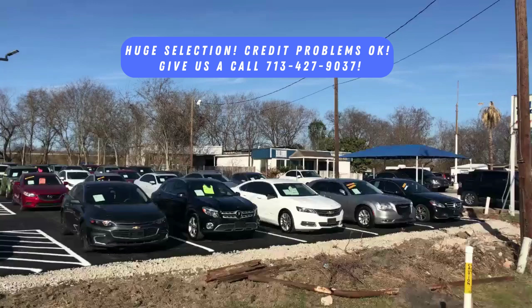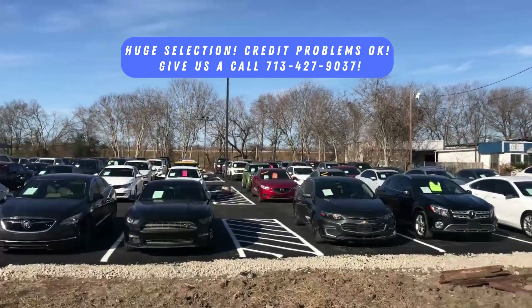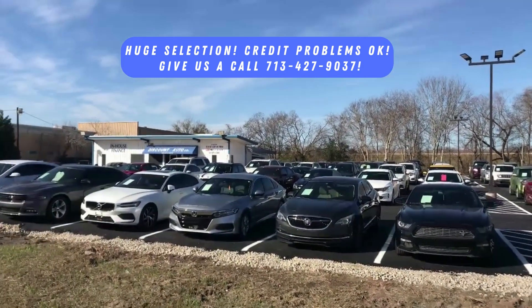The credit score makes no difference — credit problems, no problem here — as long as you have that information. All the cars come with a warranty, and they do report to the credit bureau to help you build your credit.